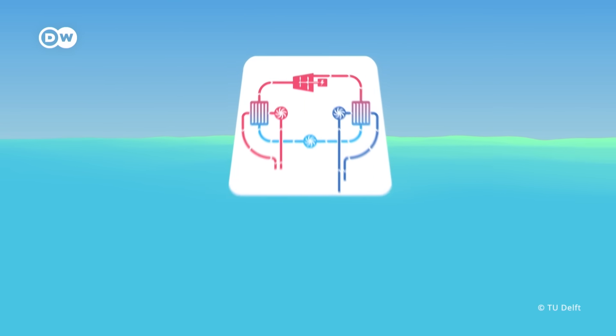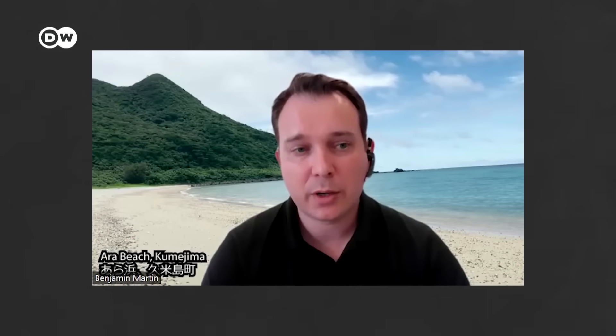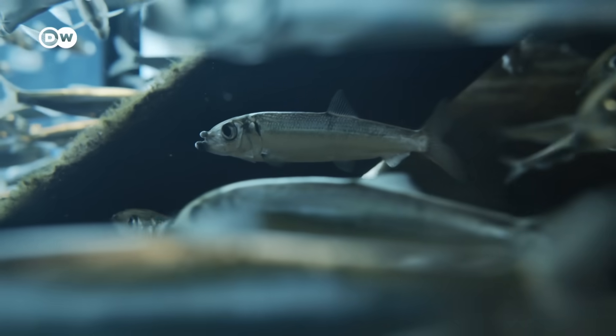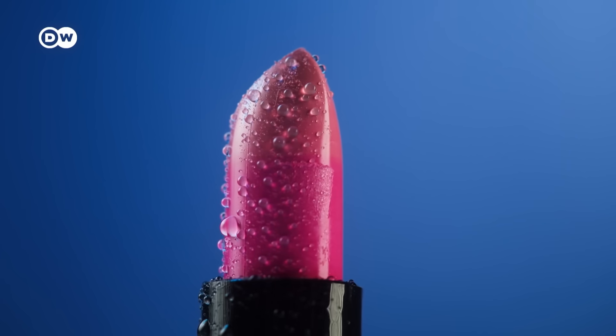Going offshore makes it possible to install multiple OTEC platforms next to each other, similar to offshore wind parks. This is Benjamin Martin, who helps run the OTEC facility in Japan. Around the world there are many different uses for deep sea water — desalination, seawater air conditioning, cooling, fisheries, drinking water, and other industry supplies like cosmetics. So it's a resource with multiple uses. If it can be adapted to the needs of a local community, it's a huge benefit.